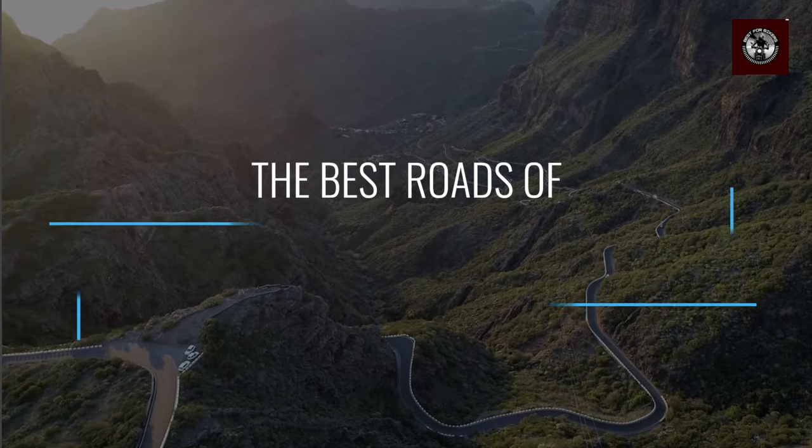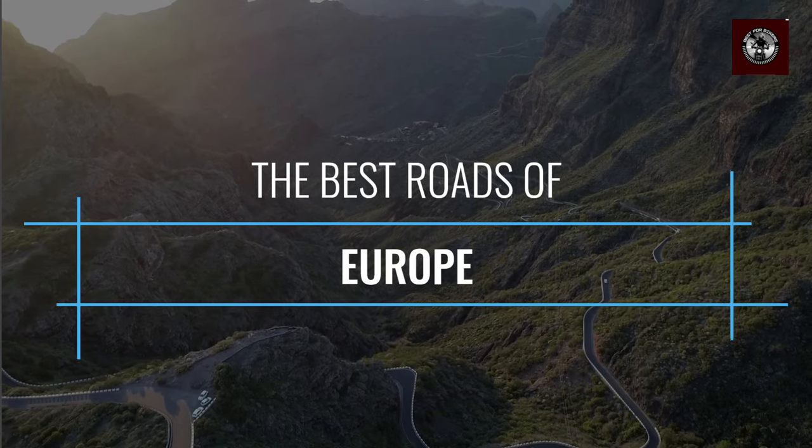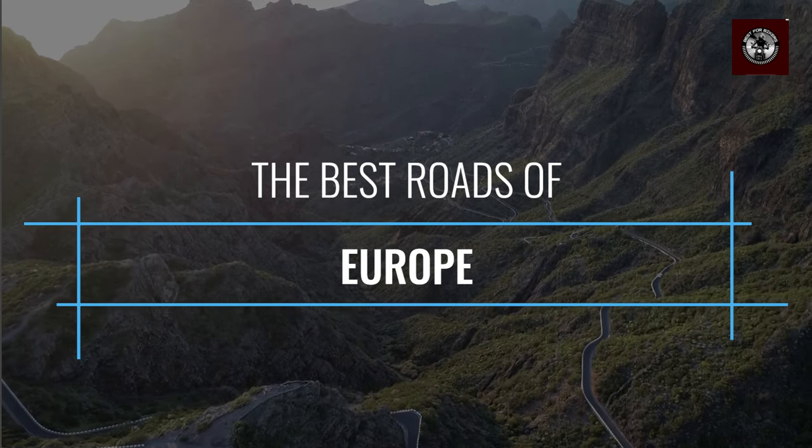Welcome to Best for Bikers. To give you some inspiration as to where you should plan your road trips, and to give you some must-see routes, today we are going to show you a list of the 10 best motorcycle roads of Europe.